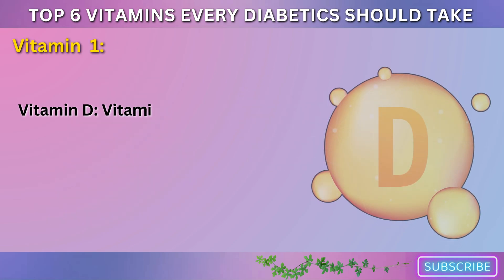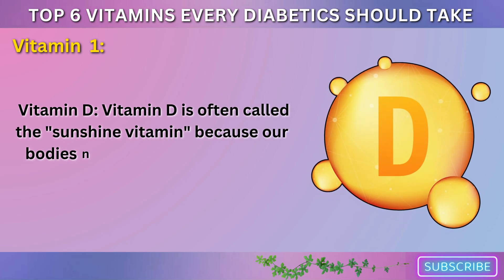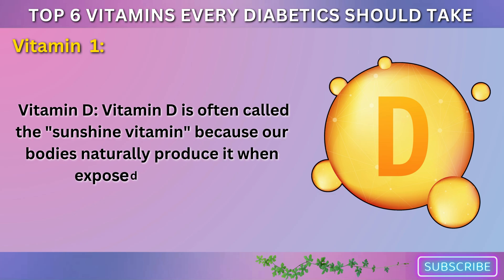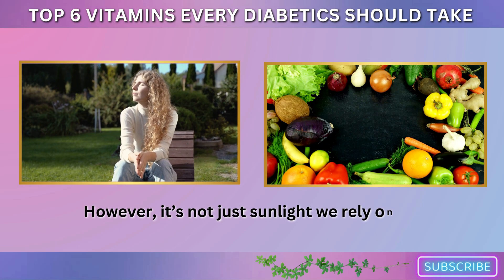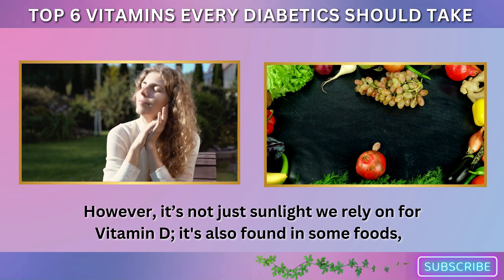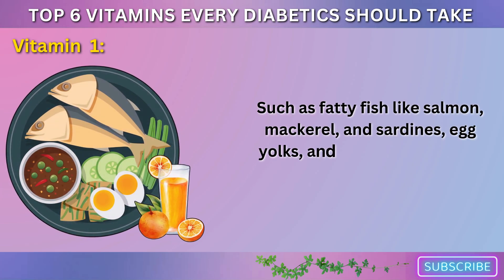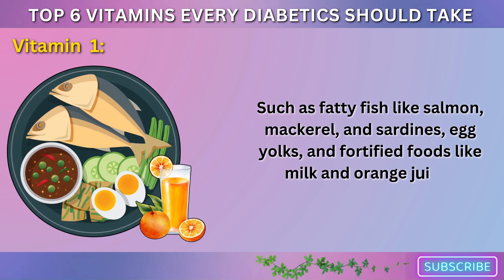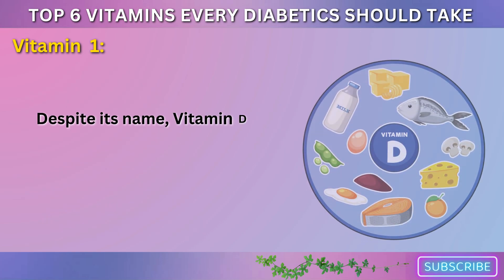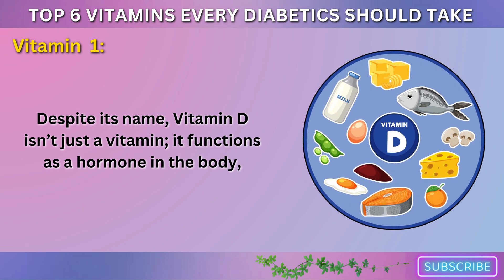Vitamin 1: Vitamin D. Vitamin D is often called the sunshine vitamin because our bodies naturally produce it when exposed to sunlight. However, it's not just sunlight we rely on for vitamin D. It's also found in some foods, such as fatty fish like salmon, mackerel, and sardines, egg yolks, and fortified foods like milk and orange juice. Despite its name, vitamin D isn't just a vitamin — it functions as a hormone in the body.